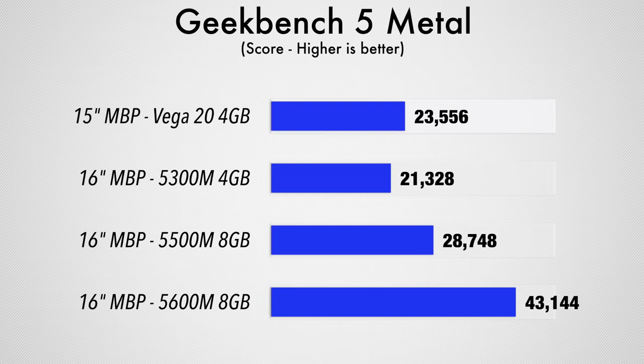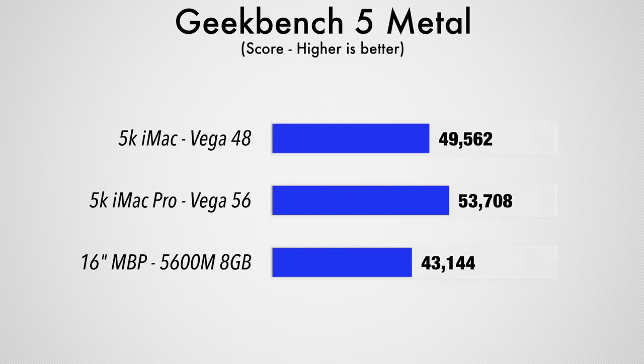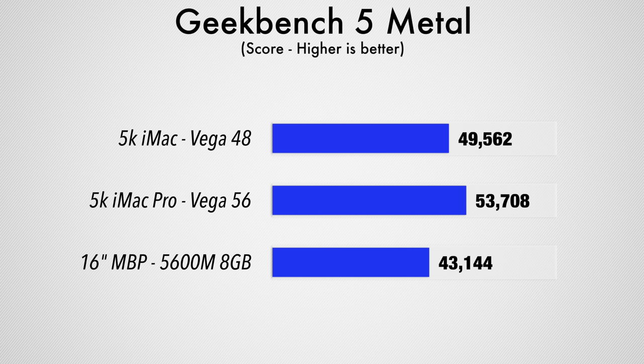We have a score of 43,144 — that is just over twice the performance of the base 5300M, and about 50% more than the 5500M. So this is actually close to the best graphics card you can get in the 5K iMac, the Vega 48. That's a desktop-class chip, and this is a 50-watt chip in a laptop, and the performance is the same plugged in or unplugged — so you can edit on the go.